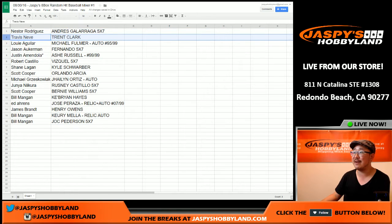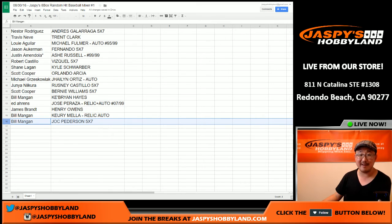Nestor, you have the Andres Galarraga 5x7. Travis Neve, the Trent Clark from Inception. Louie with the Michael Fulmer auto, 95 out of 99. Jason, look at that — you got the Fernando Valenzuela 5x7 autograph card. Amendola with the last spot mojo. Justin, you got the Ash Russell from Bowman Inception, 99 out of 99. Omar Vizquel for Robert, 5x7. Shane, you've got the Kyle Schrober from Inception. Coop with the Orlando Arcea. Michael G with the Helene Ortiz autograph. Rusty Castillo going to Junia, 5x7. Bernie Williams 5x7, Coop. Bill with the Cabrian Hayes. Ed, you've got the Peraza relic auto, 7 out of 99. Jimmy Brandt, you've got the Henry Owens from Inception. Curie Mea relic auto for Wild Bill. And Bill, you also get the Jock Peterson 5x7 autograph.